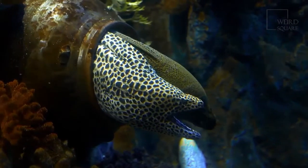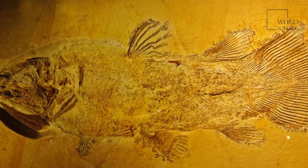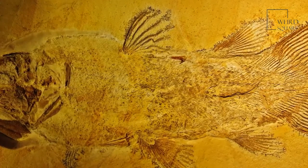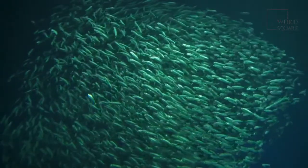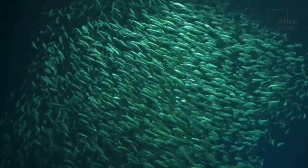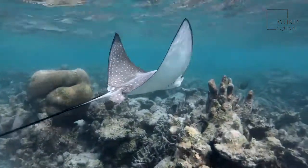The coelacanth spends most of the daytime hiding in underwater caves and then comes out to feed at night. The IUCN Red List currently classifies the West Indian Ocean coelacanth as critically endangered, while the Indonesian coelacanth is merely vulnerable. A lack of knowledge about its habits has hampered some conservation efforts, but a focus on simply reducing accidental catches may go a long way to preserving the fish. The coelacanth is something called a passive drift feeder that moves slowly through the water and picks up whatever prey happens to be passing by.